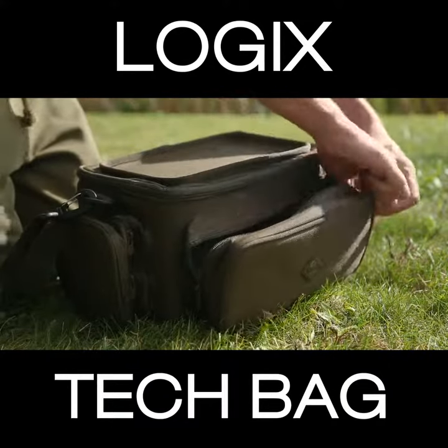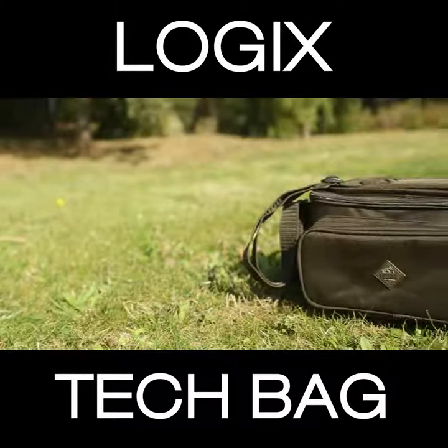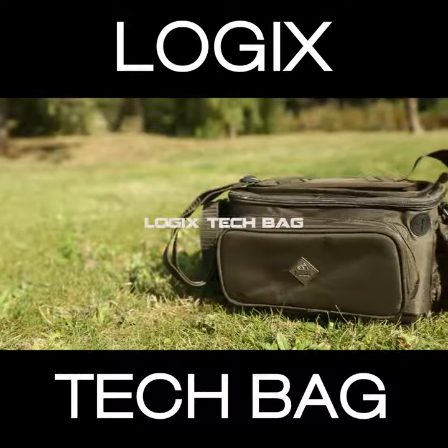The Tech Bag is finished with three handy external pockets with two way zips and a padded removable shoulder strap. Protect your tech, the Logix Tech Bag.